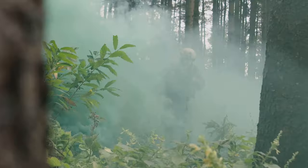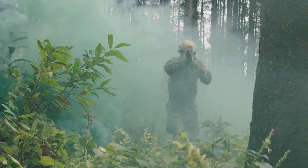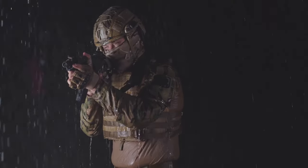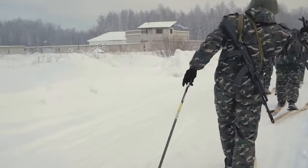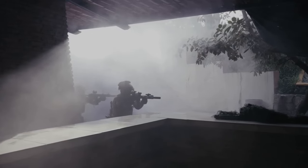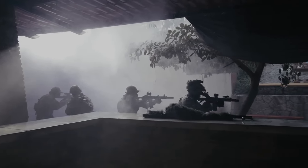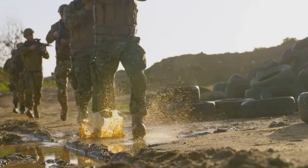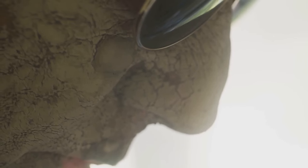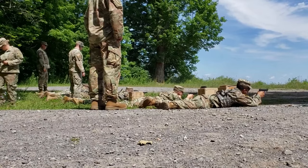Mother Nature is your best ally. Remember, the environment is your friend — use it wisely. Weather can be your best ally. Fog, rain, and snow can disrupt a thermal drone's ability to see clearly. These conditions act like a smoke screen, making it harder for the drone to distinguish between you and the surrounding environment. Even something as simple as mud can be a lifesaver. Covering yourself in mud helps to mask your heat signature. It's an old school trick, but trust me, it works.